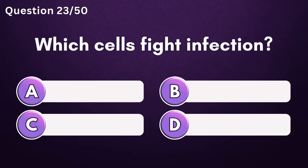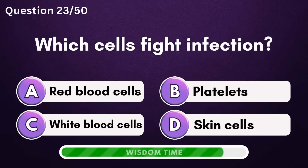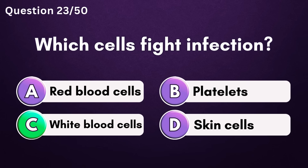Which cells fight infection? Answer C: white blood cells.